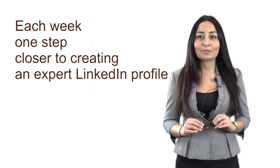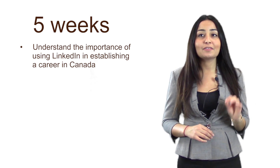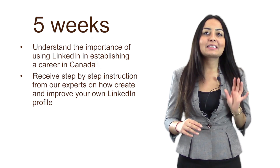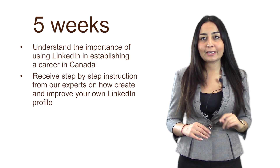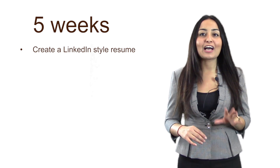This course has been broken down into five weeks, with each week designed to help you get one step closer to creating an expert LinkedIn profile. In these five weeks, you will understand the importance of using LinkedIn in establishing a career in Canada, receive step-by-step instructions from our experts on how to create and improve your LinkedIn profile, and create a LinkedIn-style resume.